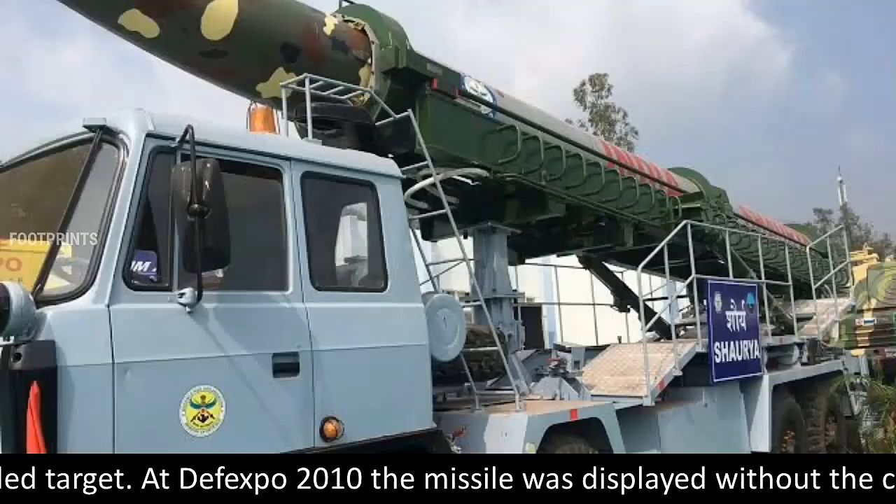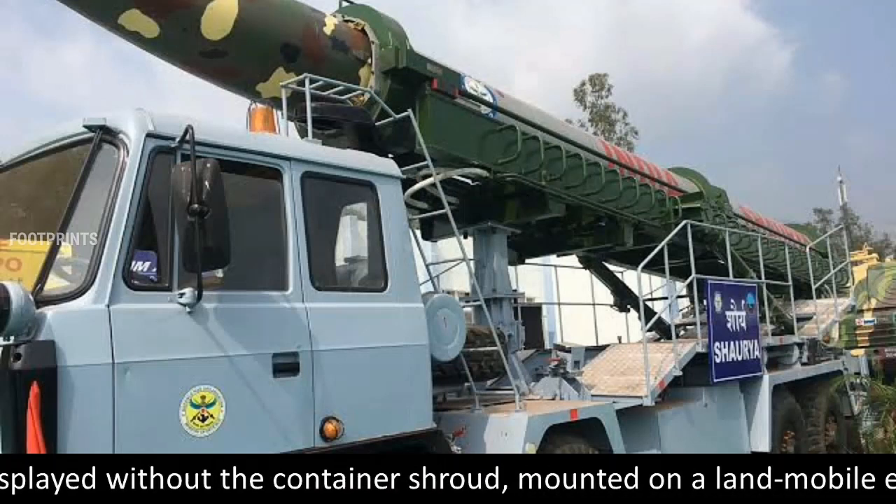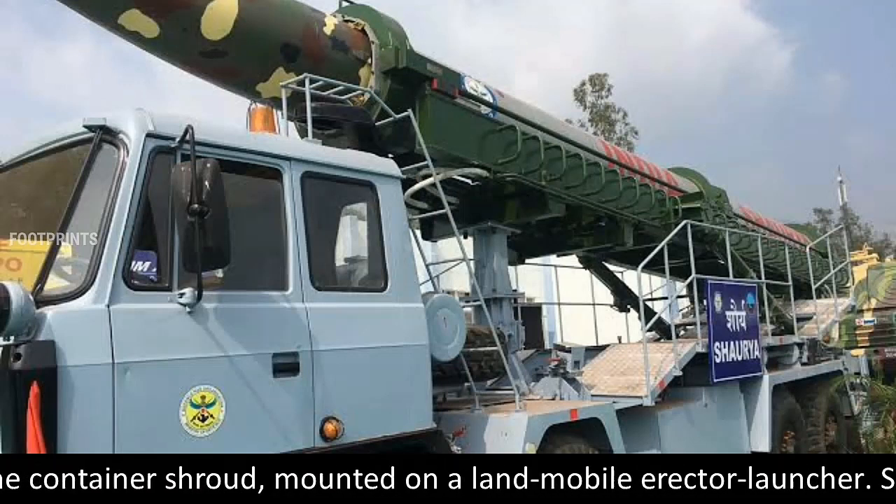At Defexpo 2010, the missile was displayed without the container shroud, mounted on a land mobile erector launcher.